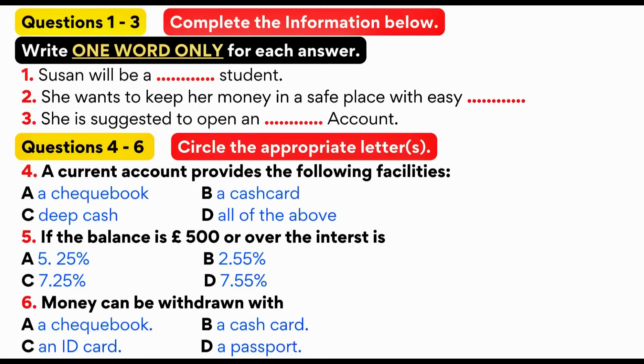I'd like to open a bank account. What kind of account do you want? I'm not quite sure. I'll be a college student. I simply require a safe place to keep my money and easy access to it. Can you recommend an account for me?